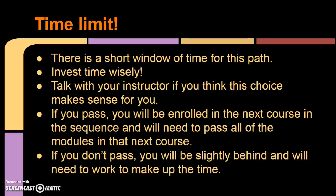Because this is a placement test, you only have a short window of time to practice for the test and take it. You will need to request access from your instructor or a facilitator. You will be given access to a practice Milestone Placement Test, and then you will have only one attempt at the Milestone Placement Test within the first week of class.